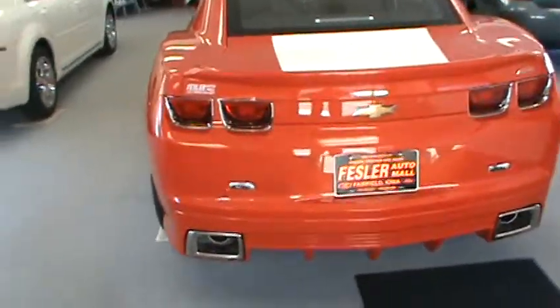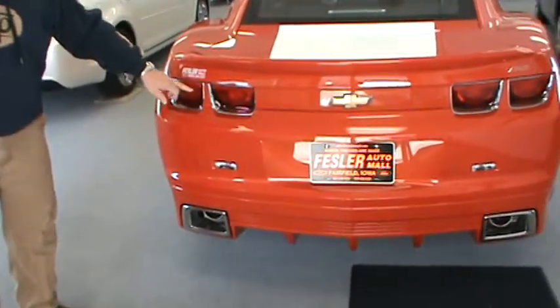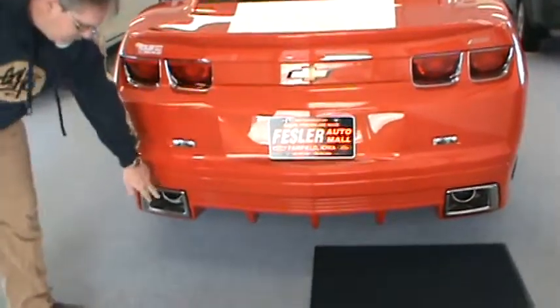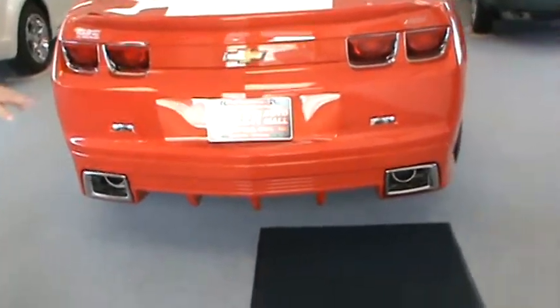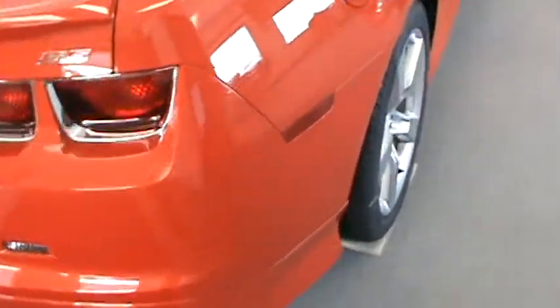At the rear of the car, it's got your race-inspired, RS-inspired LED rear tail lamps. It's got your reverse sensing in it. The chrome bezels around the rear exhaust ports are part of the ground effects package that we've painted. A sunroof on this particular vehicle.